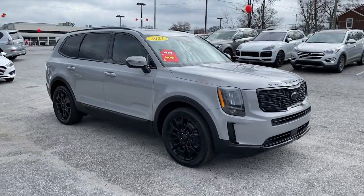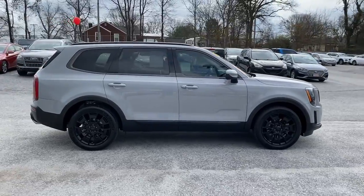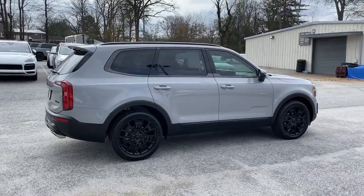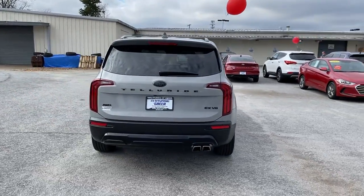Picture yourself in the 2021 Kia Telluride. This vehicle still has fewer than 15,000 miles on the clock, so it won't last long. Take a closer look at this striking and capable Telluride.